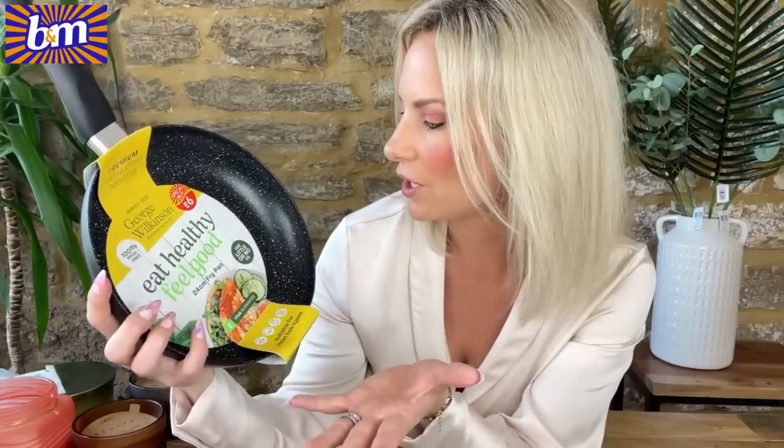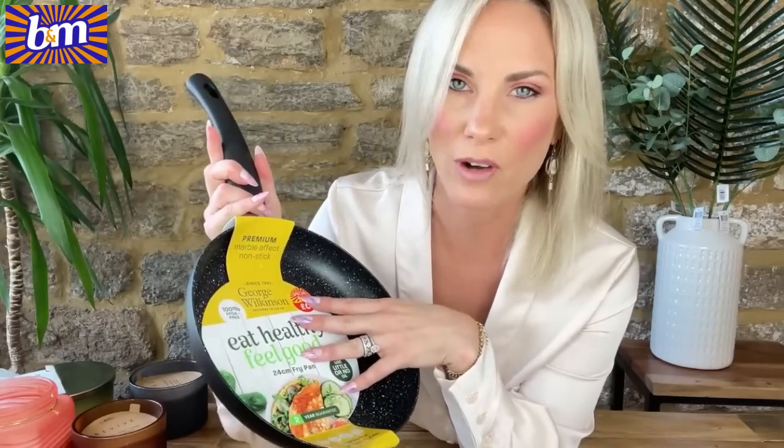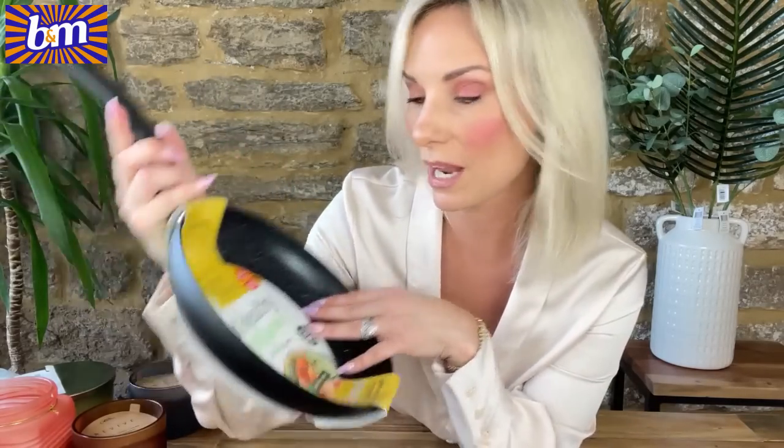A non-stick pan — absolute no-brainer because it comes with a two-year guarantee. It's George Wilkinson designed in the UK; 'eat healthy feel good, use little or no oil' — that doesn't happen in our house, but it means I can chuck away the horrible scratched one that's definitely not non-stick anymore. Six pounds with a two-year guarantee, that is the selling point. I also picked up a soap and scourer holder from the bathroom section with a scouring pad included — £4 with a pump action.